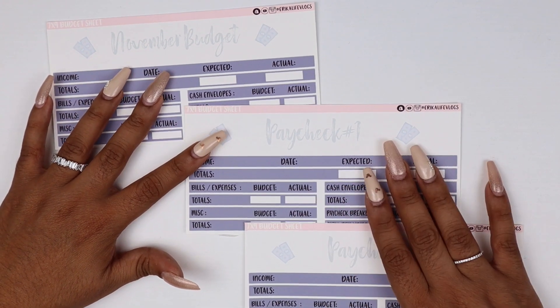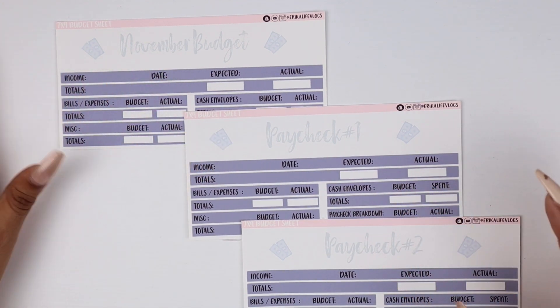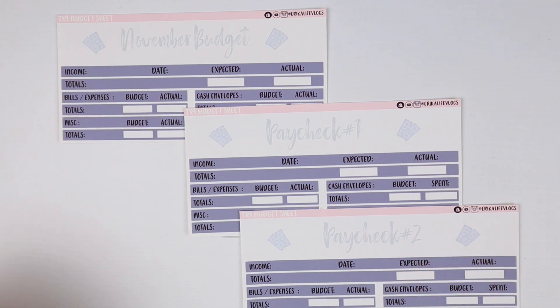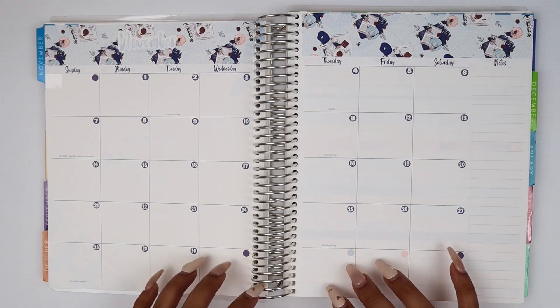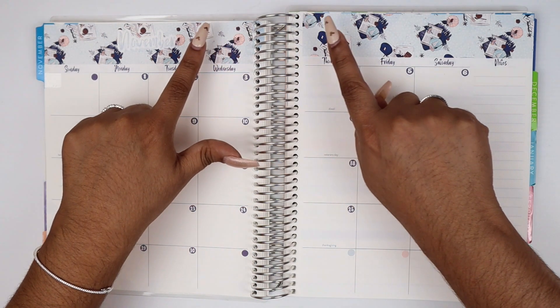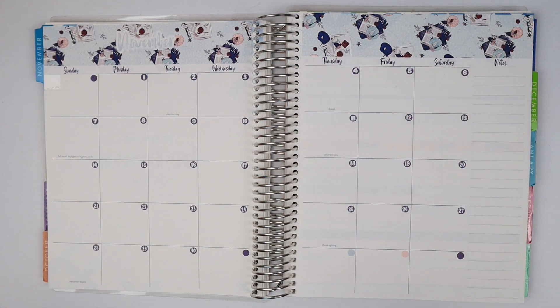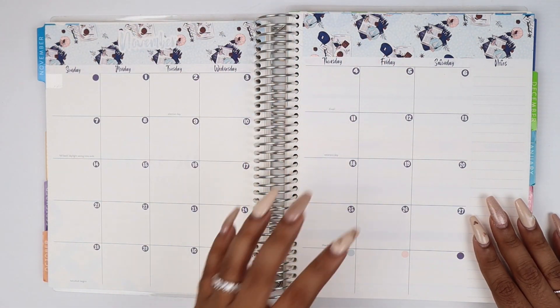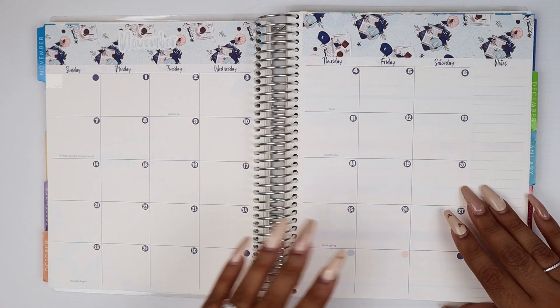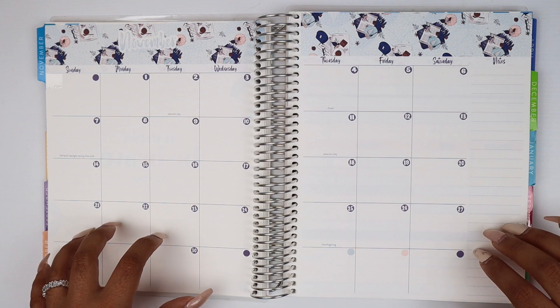We also have the paycheck budget sheets — November paycheck one through five and a rollover sheet, all available on the website. As you can see, it's a dark navy slate color with very light blue font and deco. Now let me show you how that'll look in the planner. This is how the November 21–22 version looks in your Erin Condren planner — super cute! The whole graphic is covered up, with some peek-throughs. It comes with washi, date dots, and event labels.